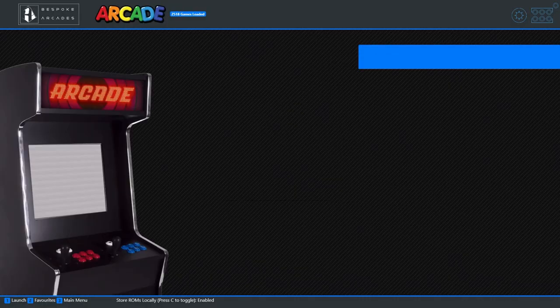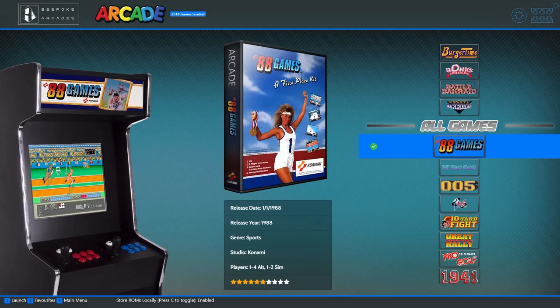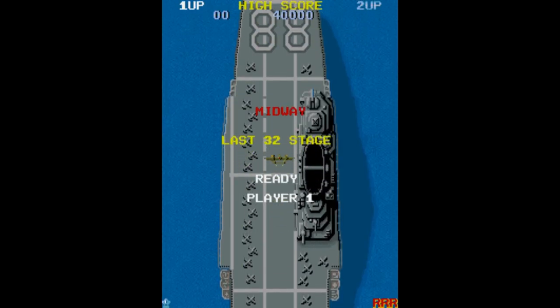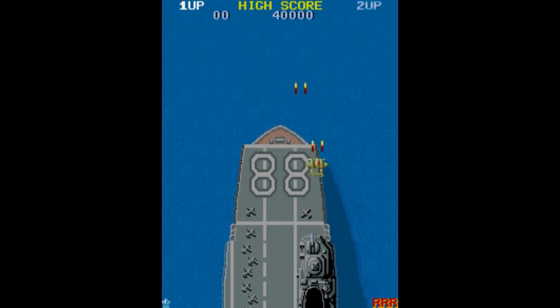Regardless of which system you go for, every Bespoke Arcade machine now comes with access to their own proprietary RetroCloud software, which gives users online access to many thousands of the best legal arcade and older console games from only legitimate sources. With RetroCloud, you can choose to play online, to download individual games, or download each game system in one go once you have your cabinet home.